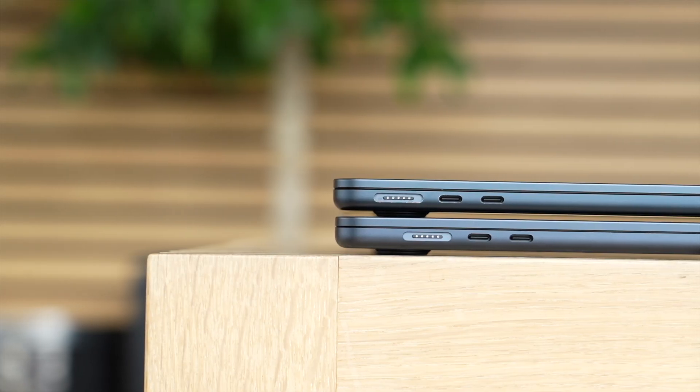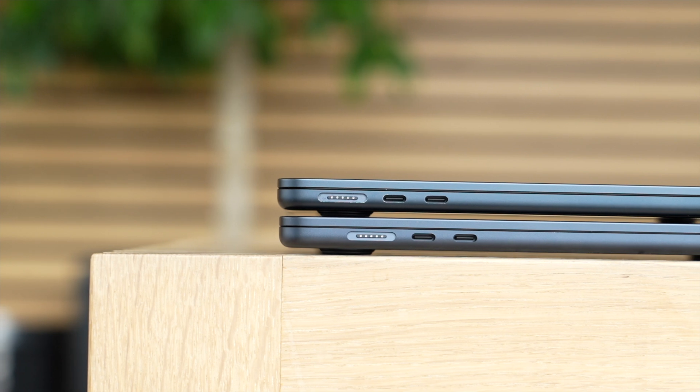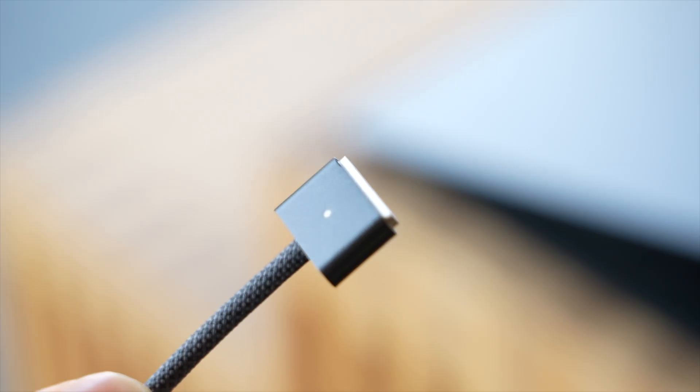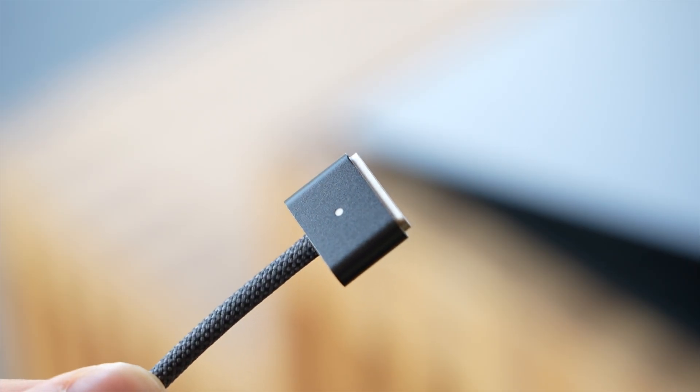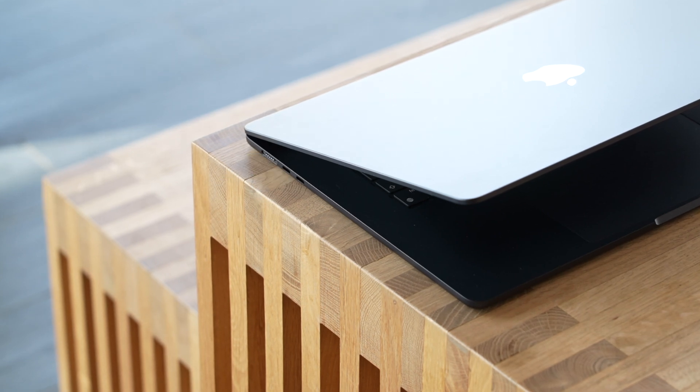I found the port selection on the 15-inch MacBook Air to be decent. You get two Thunderbolt USB-C ports, a headphone jack, and also the MagSafe port. The MagSafe port in particular is great — I guarantee this will save your Mac at least once from falling off your desk. Overall, we get a pretty good port selection on the 15-inch Air, though I do miss having an SD card slot.